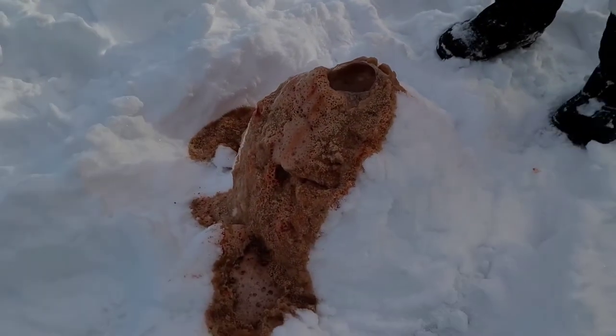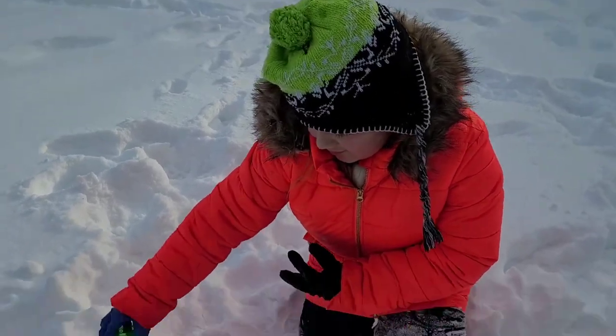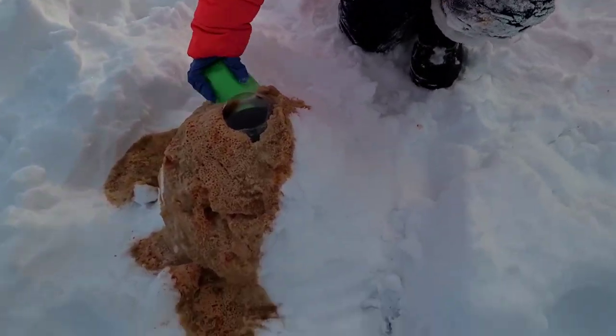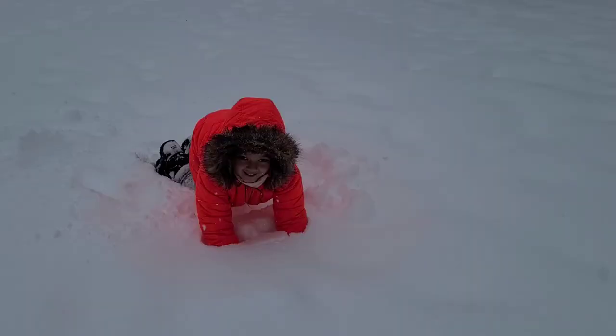Pretty cool! Look at that volcano. Addy, what do you think? We added a little bit of green — Shelby wanted a little bit of green for her volcano — and it came out to this color. How cool was that? Do you want to do it again?